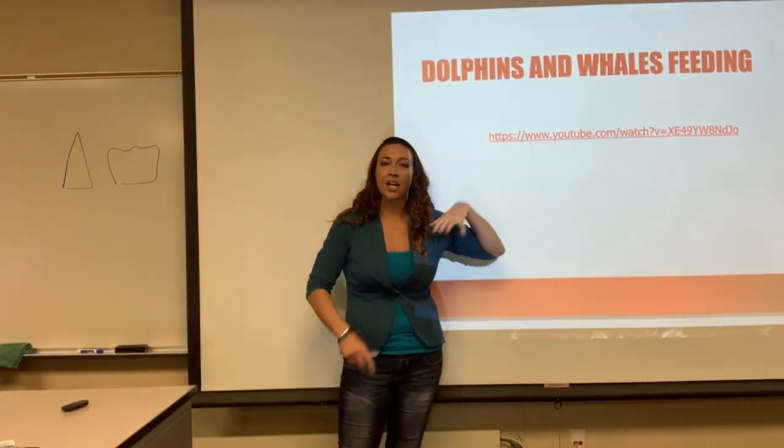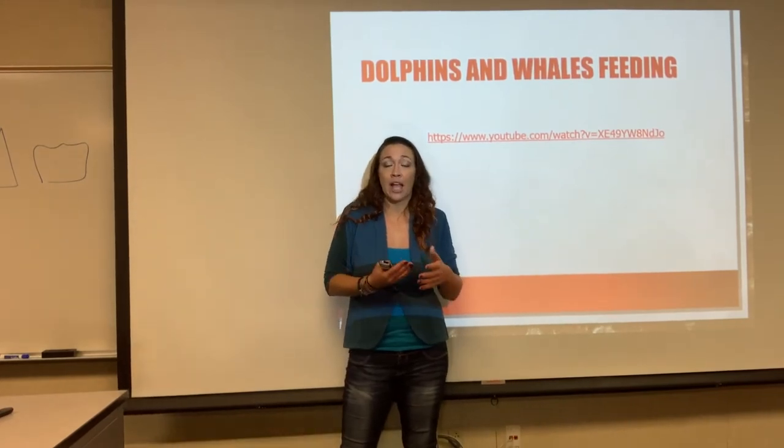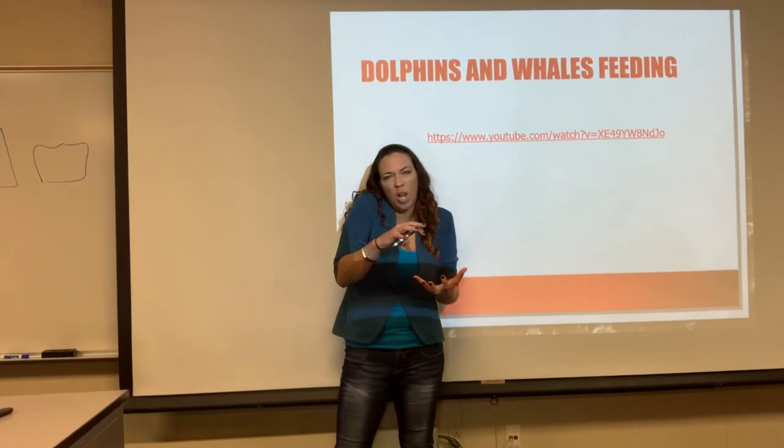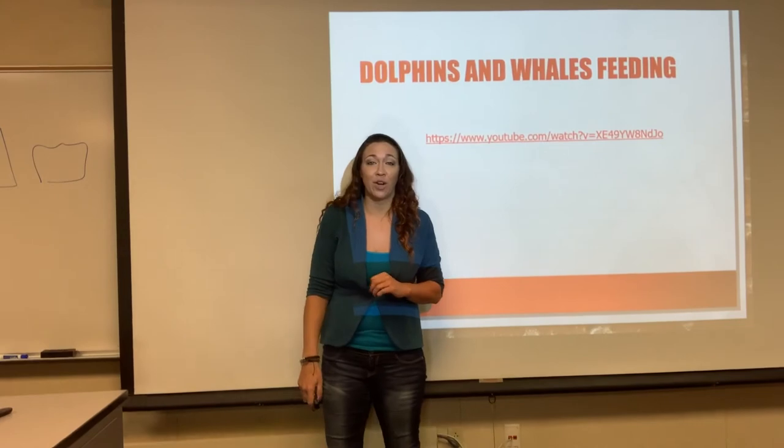Here's a video of whales and dolphins feeding together — this is mutualism, where they're all working together to get food. The dolphins and whales ball up a bait ball, and then they all dart through it. It's actually fascinating, so don't forget to watch this video at home.